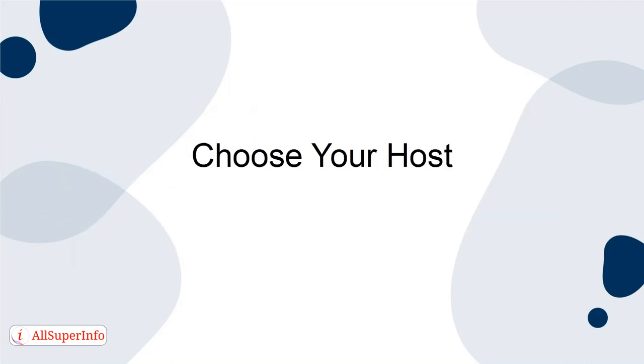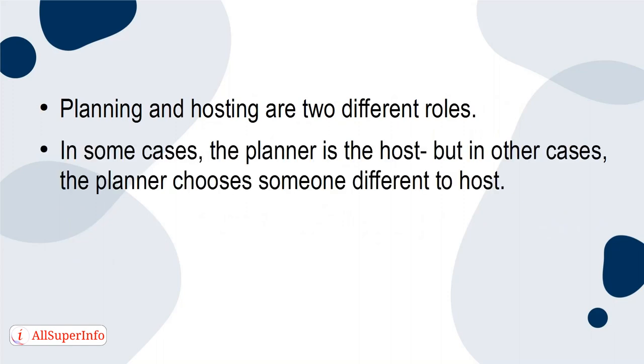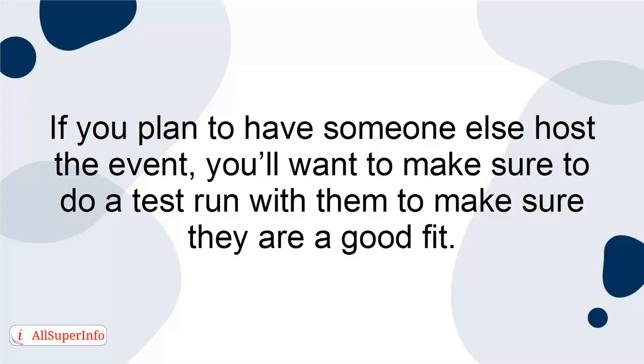Choose your host. Planning and hosting are two different roles. In some cases, the planner is the host, but in other cases, the planner chooses someone different to host. A great host will ensure that your goals are met and that guests will return for future events. For a virtual networking event, you need a host that can use their voice, gestures, and expressions to make guests feel welcome and appreciated. If you plan to have someone else host the event, you'll want to make sure to do a test run with them to make sure they are a good fit.